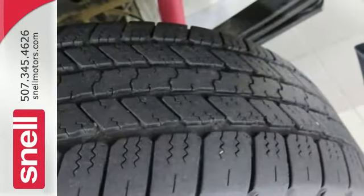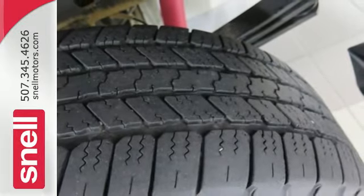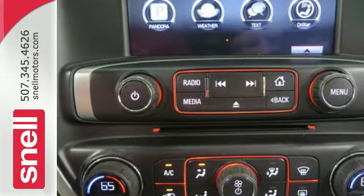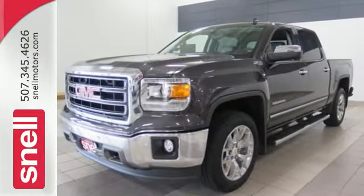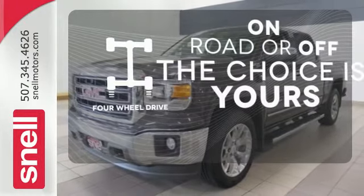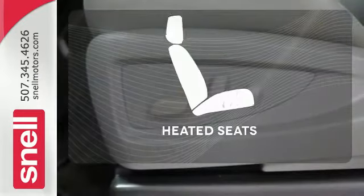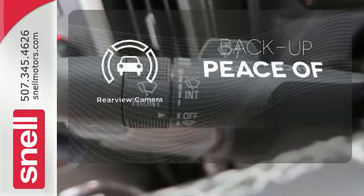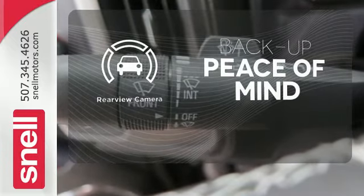StabiliTrak and Intelligent Brake Assist team up with Trailer Sway Control and a tow-haul mode to get you over the river, through the woods, and back with the most daunting of payloads. Four-wheel drive provides extra traction when you need it. The heated seats keep you comfortable, no matter how cold it is. Hindsight is 20-20, with a backup camera.